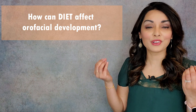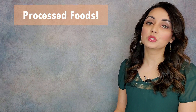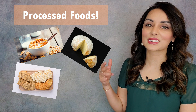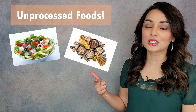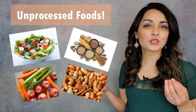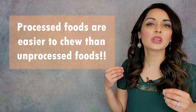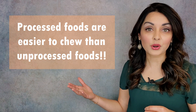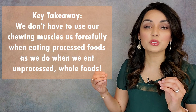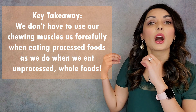Now let's talk about diet. How can our diets affect our orofacial development? Think about processed versus unprocessed whole foods. Examples of processed foods include breakfast cereals, cheese, crackers, cakes and biscuits, and microwaved meals. Examples of unprocessed foods are vegetables, grains, fruits, and nuts. Which of these are easier to chew? Processed foods are way easier to chew than unprocessed foods. Chewing a cookie or a cracker that dissolves in your mouth is a lot easier than chewing an apple or a raw carrot. Processed foods mean we don't have to use our chewing muscles as much as we would eating a diet high in unprocessed foods.